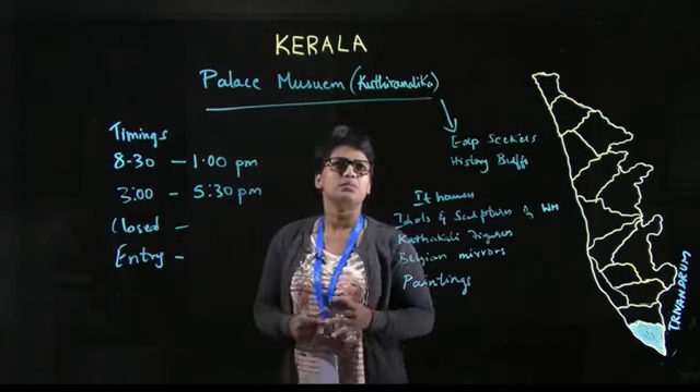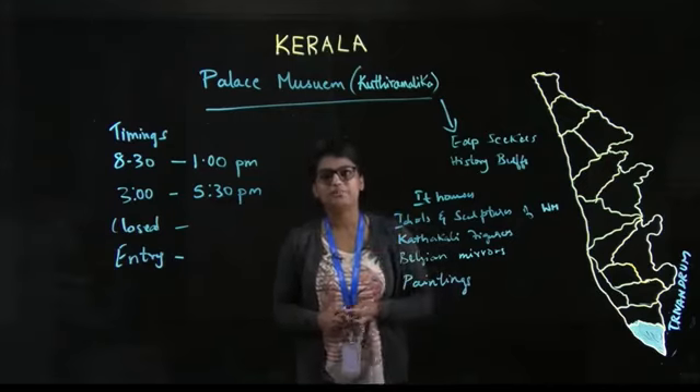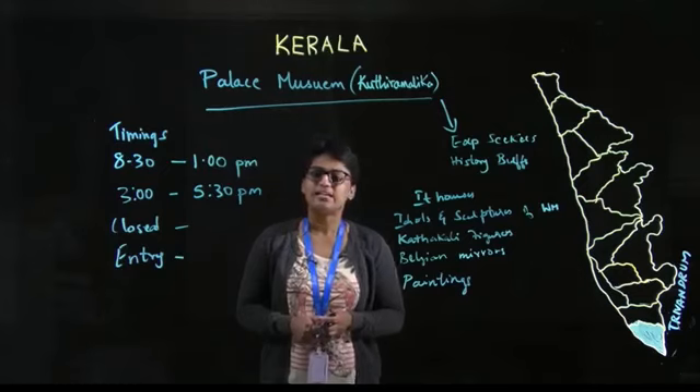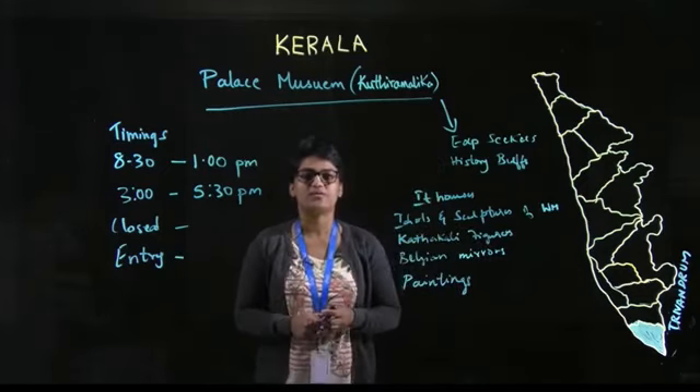The Palace Museum, also called Kuthiramalika, which means Palace of Horses, is a two-storied palace near Sri Padmanabha Swami Temple. The main idea behind building this palace was to preserve and promote traditional art forms of India.